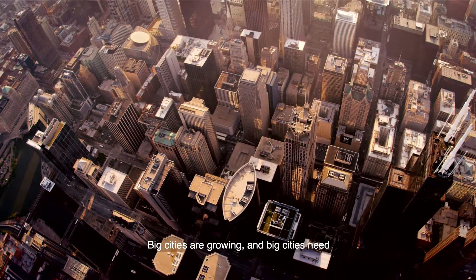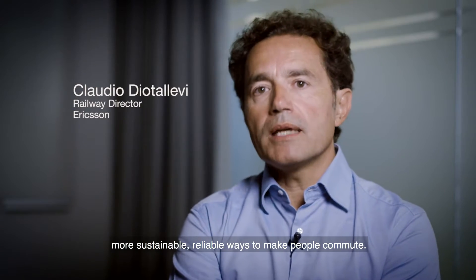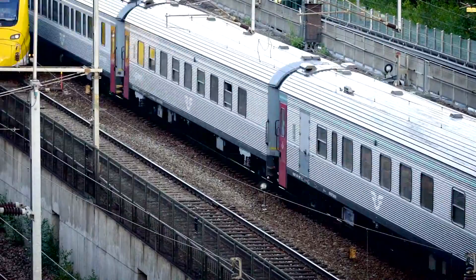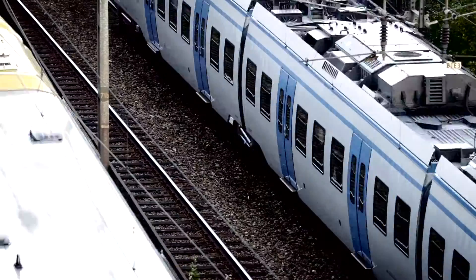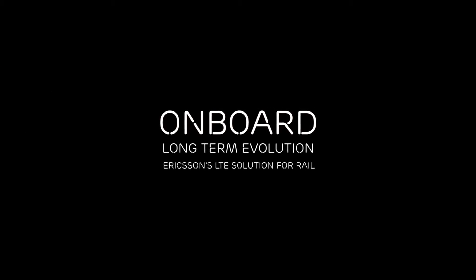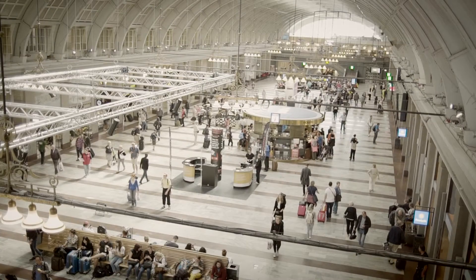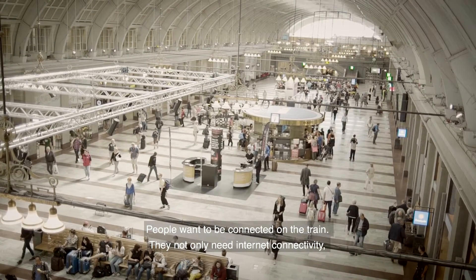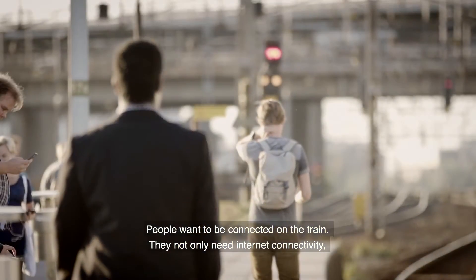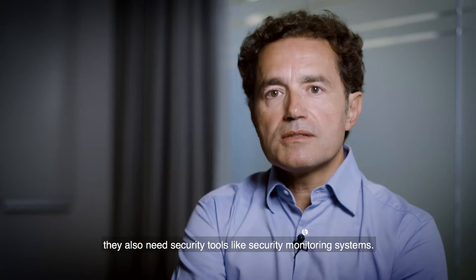Big cities are growing, and big cities need a more sustainable, reliable way to make people commute. People want to be connected on the train. They not only need internet connectivity, they also need security tools like security monitoring systems.